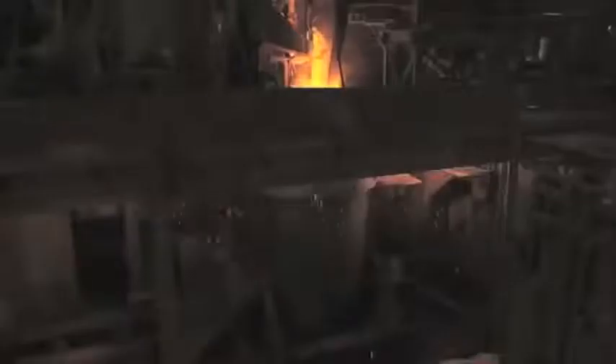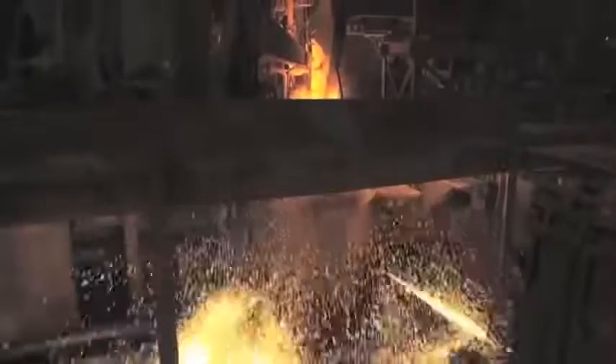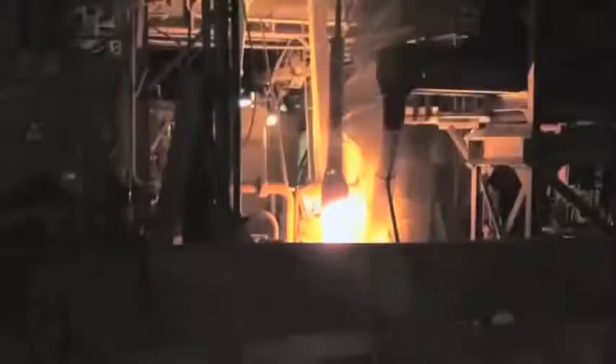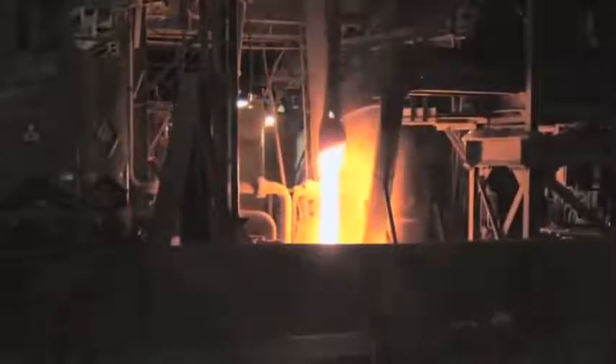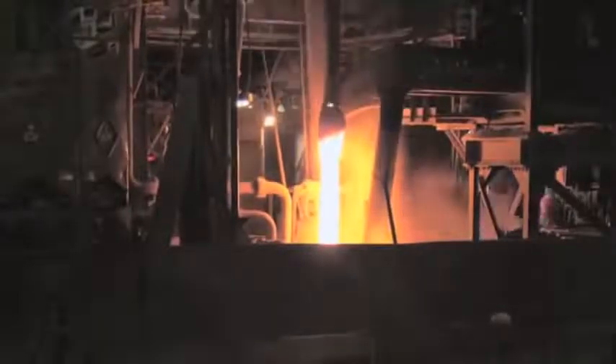Once a heat is completely melted, the furnace is tipped to pour off the slag, a collection of impurities that rises to the top of the heat. The molten steel is then tapped through the bottom of the furnace and into a ladle. The steel then goes to the ladle metallurgy furnace, or LMF, where a variety of processes can be accomplished, including desulphurization and deoxidation. The temperature of the steel can be adjusted with carbon electrodes, and the chemistry of the steel can be changed by reducing some alloy elements and the introduction of others.